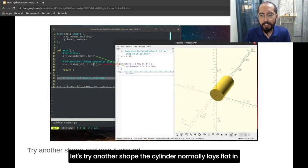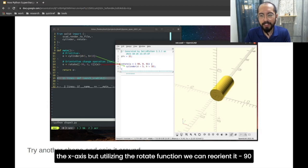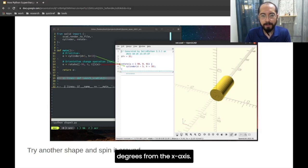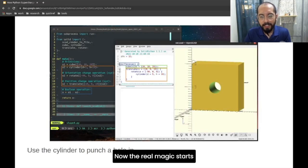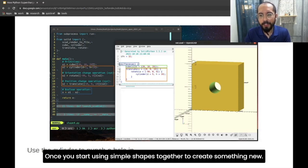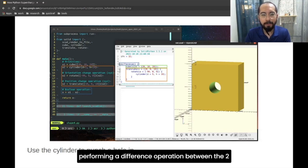Let's try another shape. The cylinder normally lays flat in the X axis, but utilizing the rotate function, we can reorient it minus 90 degrees from the X axis. The real magic starts once you start using simple shapes together to create something new. Here we use the cylinder to punch through a hole into the cube by performing a difference operation between the two.